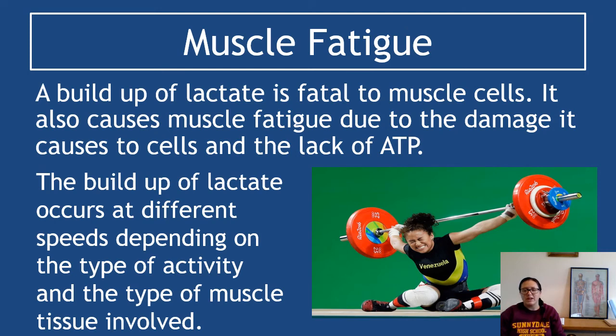A buildup of lactate is bad. Lactate can be fatal to muscle cells and can cause muscle fatigue due to the damage it causes cells; the lack of ATP also causes fatigue. The buildup of lactate occurs at different speeds depending on the type of activity and the type of muscle involved. For example, running a short distance causes fatigue to build pretty quickly; lifting weights even faster — you may only get a few seconds of very intense contraction before running out of ATP. A marathon runner might not experience proper muscle fatigue until 21 miles in.